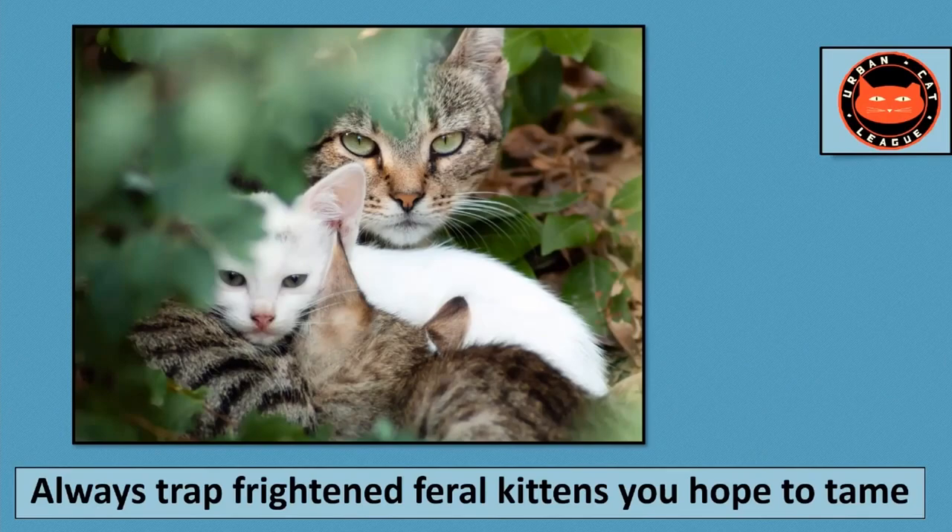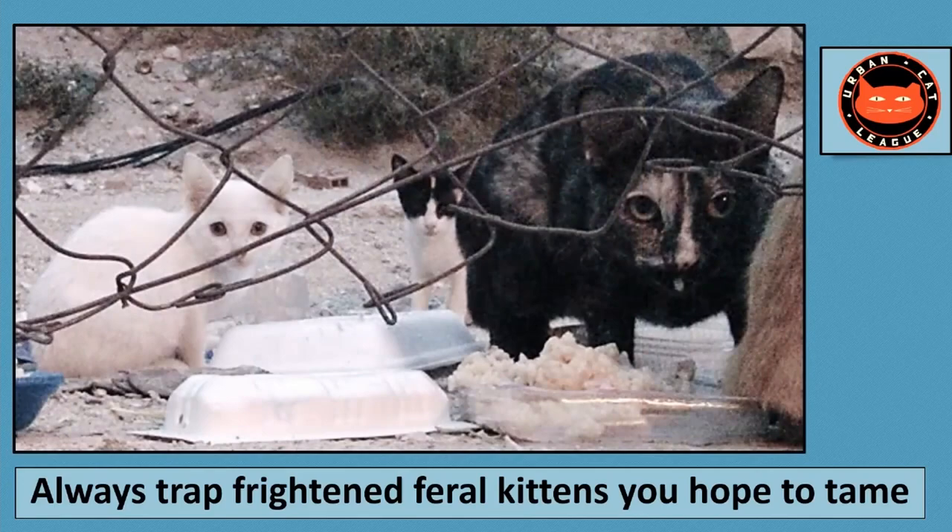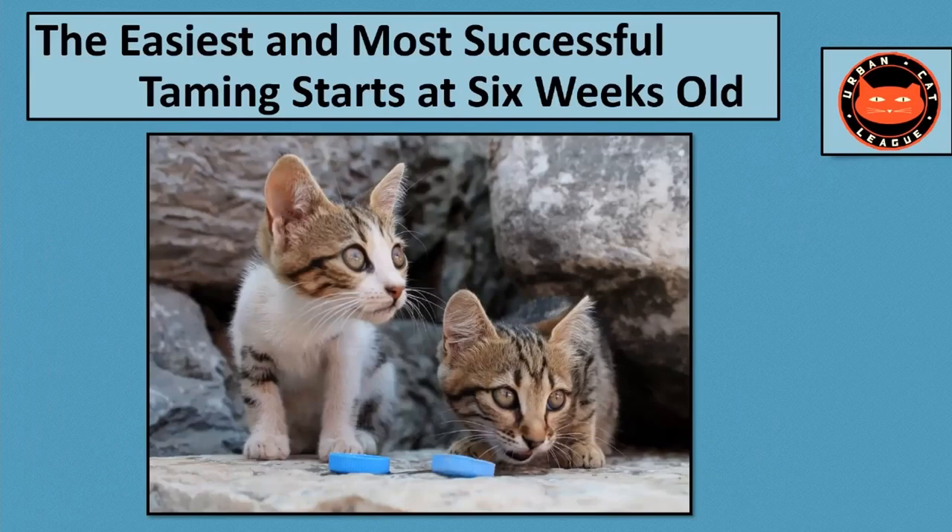Being born outdoors does not make kittens feral. Feral is a fractious behavior. If the kittens are trusting enough to come right up to you and allow you to calmly pick them up, you can probably safely get them into a carrier without the carefully laid-out trapping sequence we're going to share. But if they're frightened and running away and have a very feral mother, you'd want to separate them from her as soon as possible — trapping is the safest and most efficient way to do that.